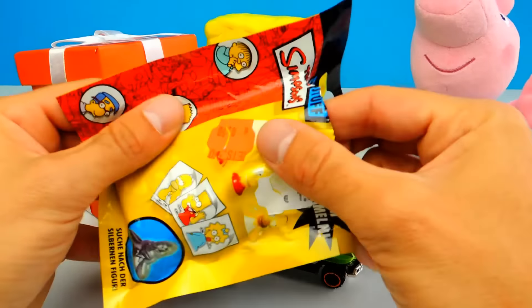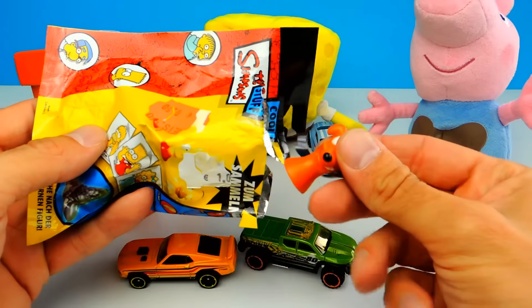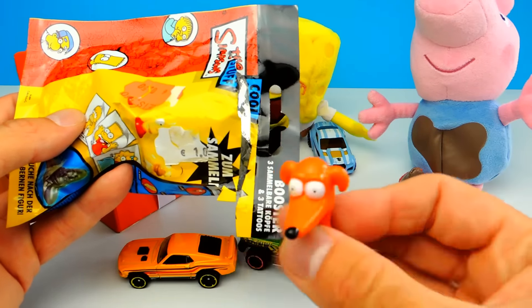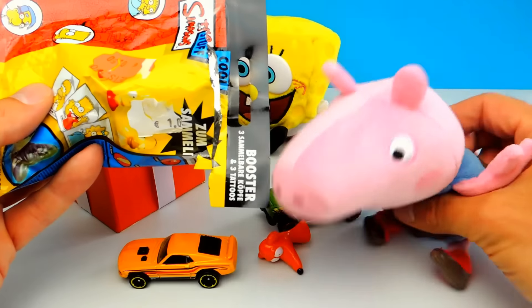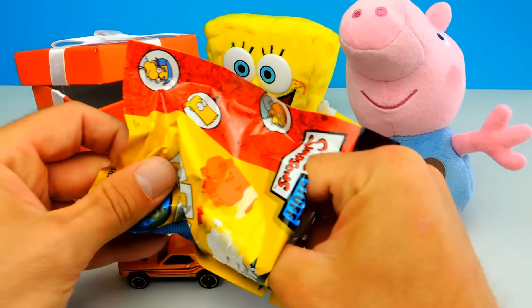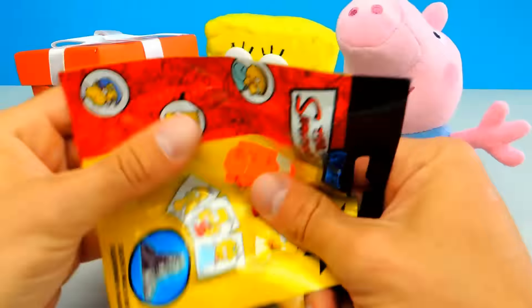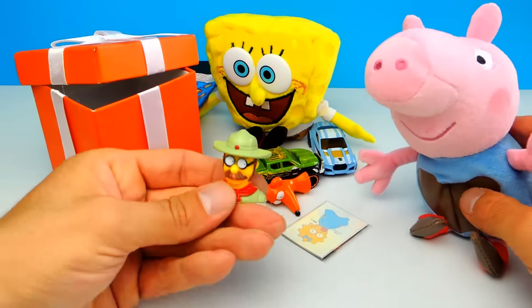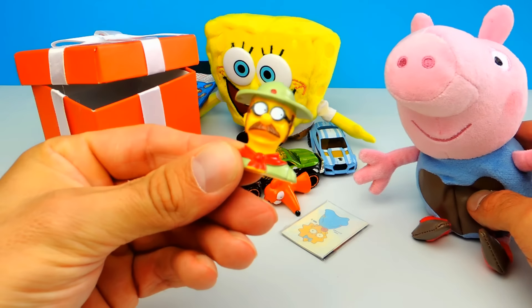Let's look inside. Wow, it's Knecht Wobrecht, I think — this is the dog of the Simpsons. I think you know him if you watch the Simpsons regularly. But I think there is something else inside the blind bag. Yes — and that's Flanders, the neighbor of the Simpsons, the man who lives next door to the Simpsons.